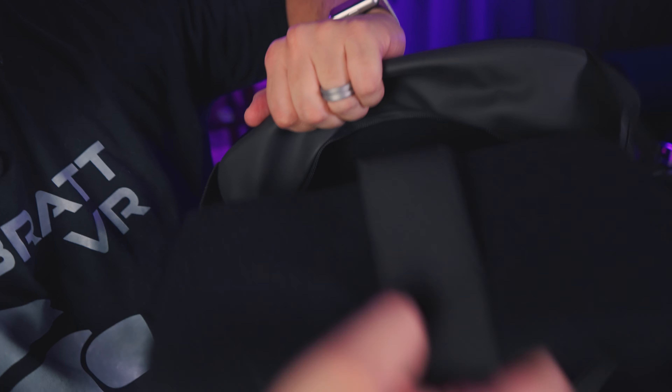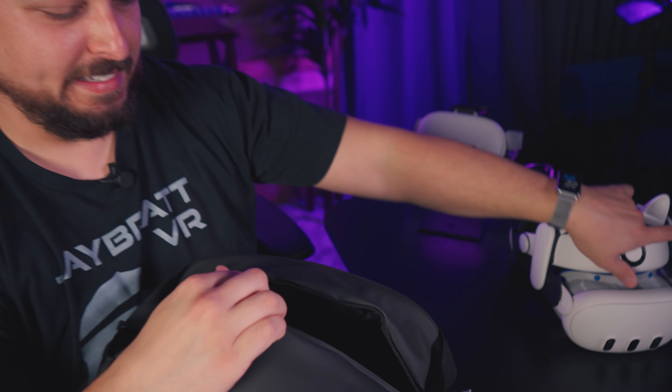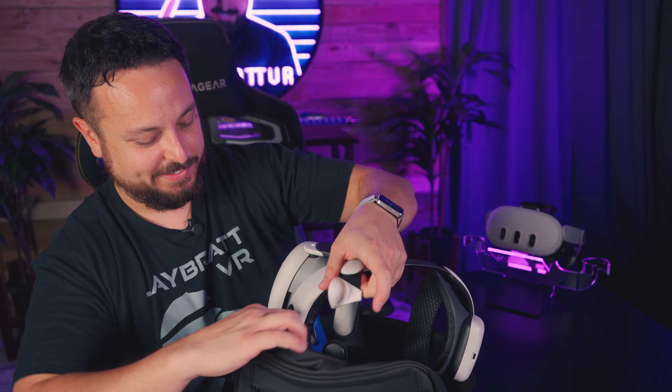I've never been in love with the style of them. It's kind of nice to have a backpack that can fit a Quest or something. Is this a crossbody bag or is this like a fanny bag? Okay, we'll get back to you on that one.